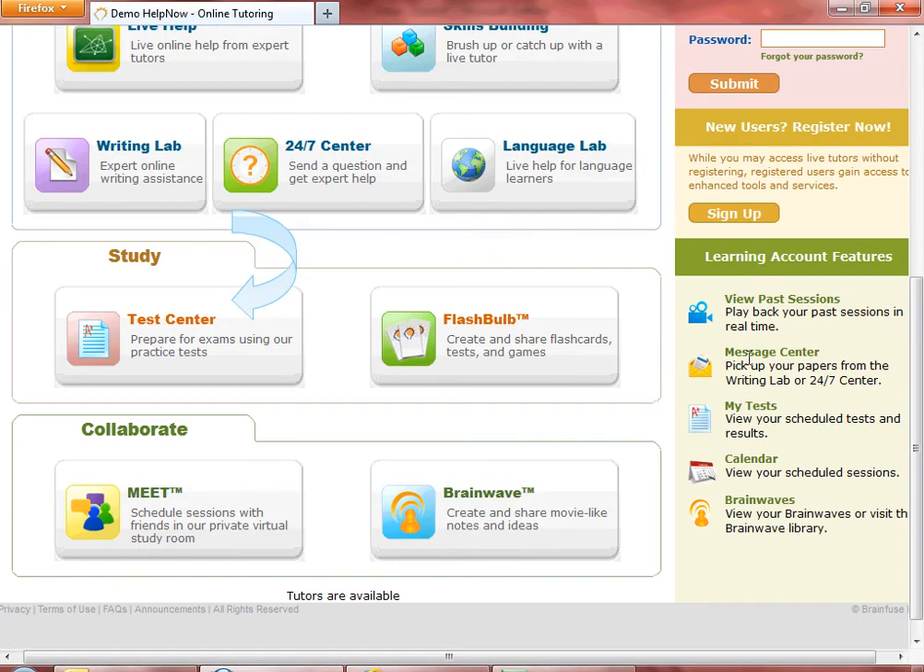The Test Center contains state-aligned practice quizzes as well as SAT-ACT prep. What makes the BrainFuse Test Center unique is that we combine practice tests with Live Skills Building, where after taking a practice quiz, you can connect instantly to a tutor from the Test Results page.